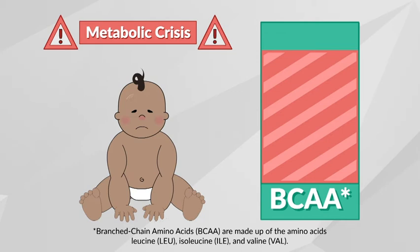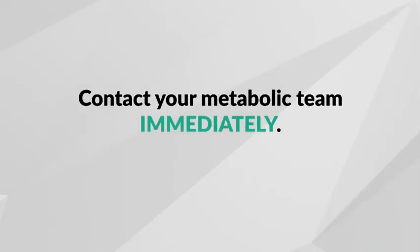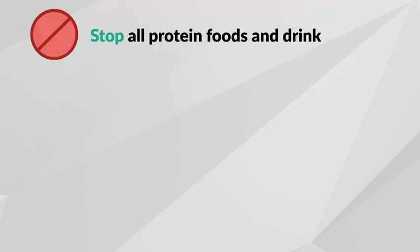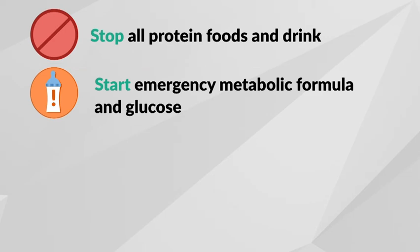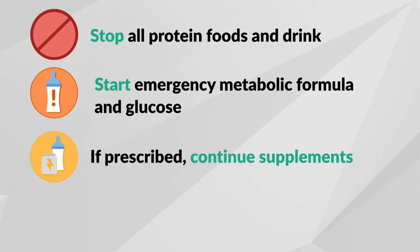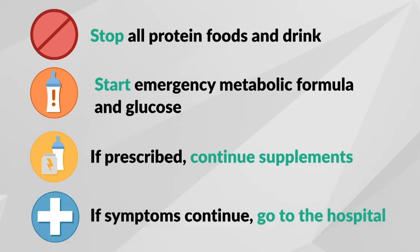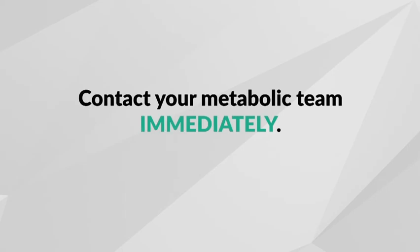It is extremely important to start the emergency protocol your metabolic team has developed for you and contact your clinic right away. Your metabolic team may have you stop all protein foods and drinks. Start the emergency protocol made up of metabolic formula and glucose. Always take full amounts of emergency feeds as prescribed. If prescribed, continue taking isoleucine and valine supplements. If symptoms continue or you are worried, go immediately to the hospital. Remember, it is essential that you contact your metabolic team immediately if your child gets sick. Make sure to follow their instructions without any delay.